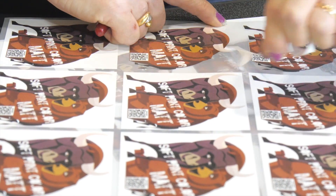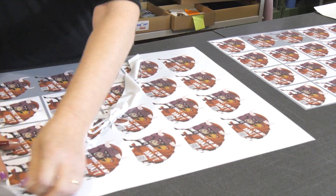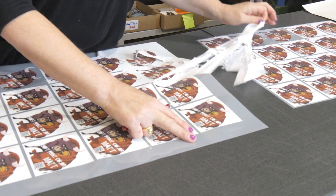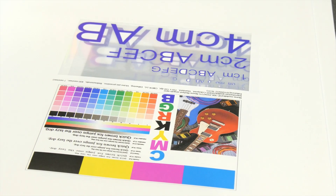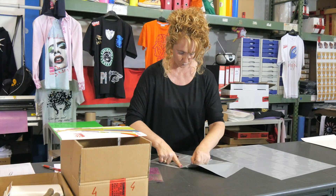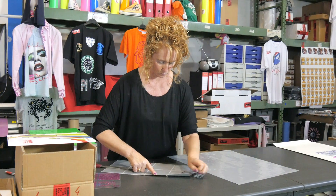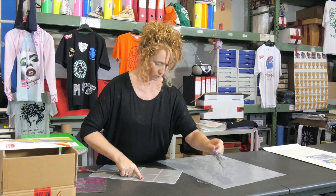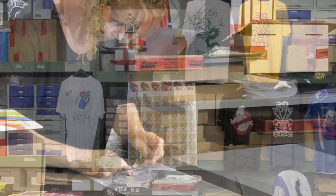In addition to heat transfer vinyl, we also manufacture digitally printable materials that give designers freedom to create any design, any image, in full color on a variety of substrates. These materials are designed for ease of use and long life on the garment. Weeding and masking have been greatly improved, and our printable materials are in use in some of the largest garment fulfillment centers in the world.